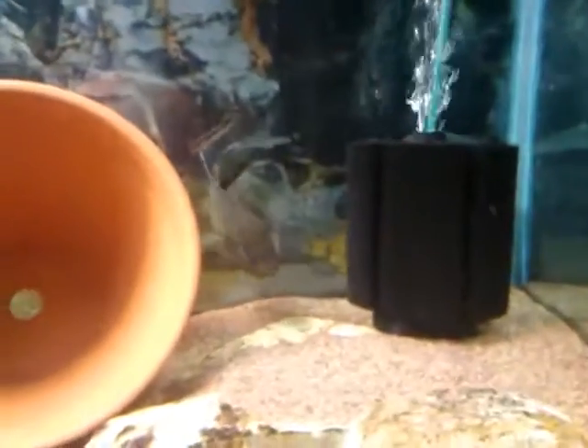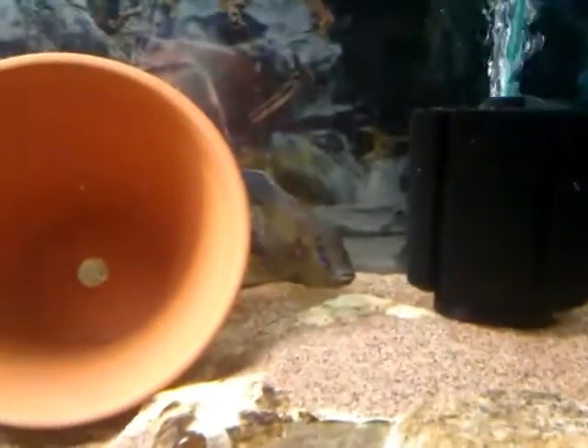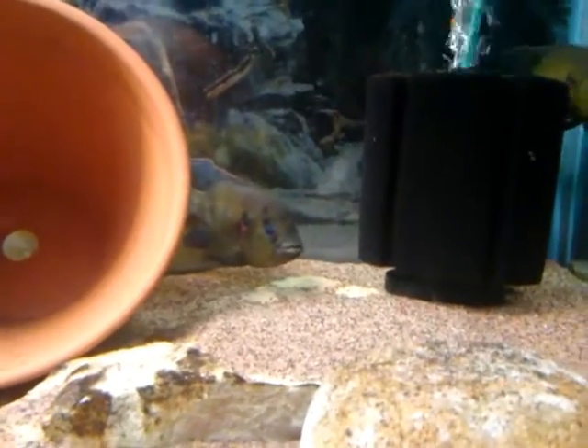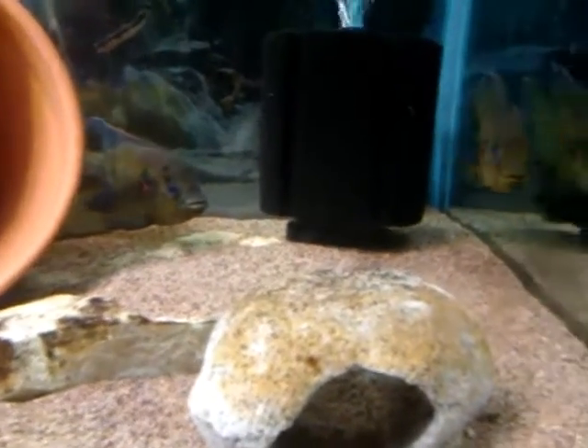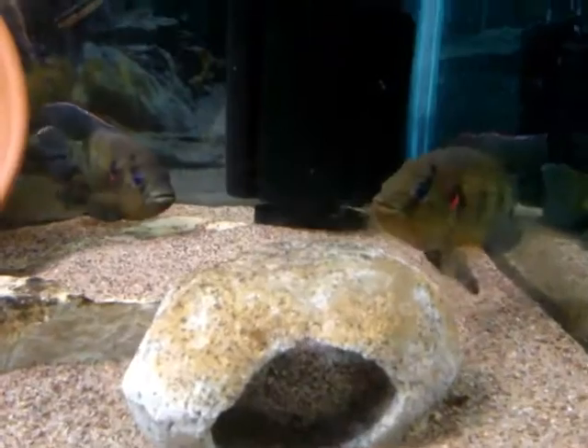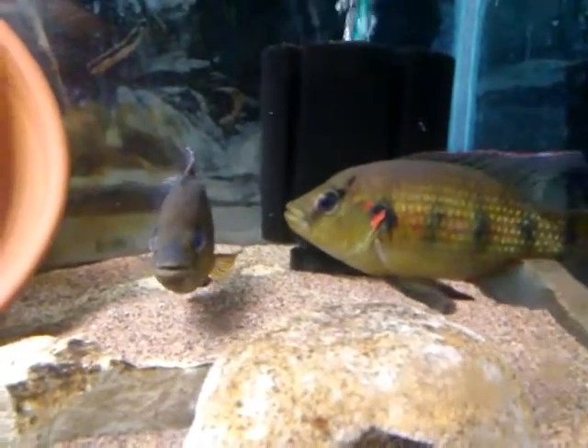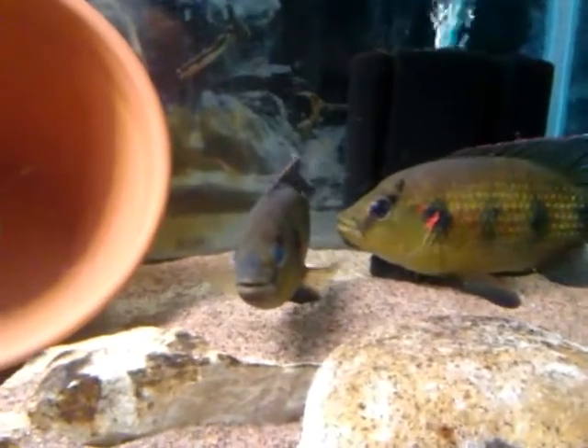Hopefully they'll do something soon. Excuse the glass — I just put them in and the glass is all messed up, but I just want to give an update on what's going on back in the fish cave. Got a beautiful pattern on them — strong fields of red.